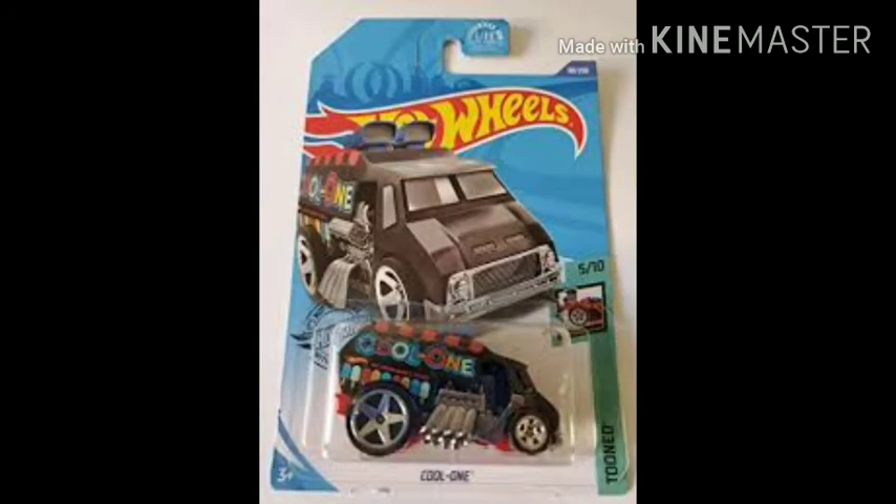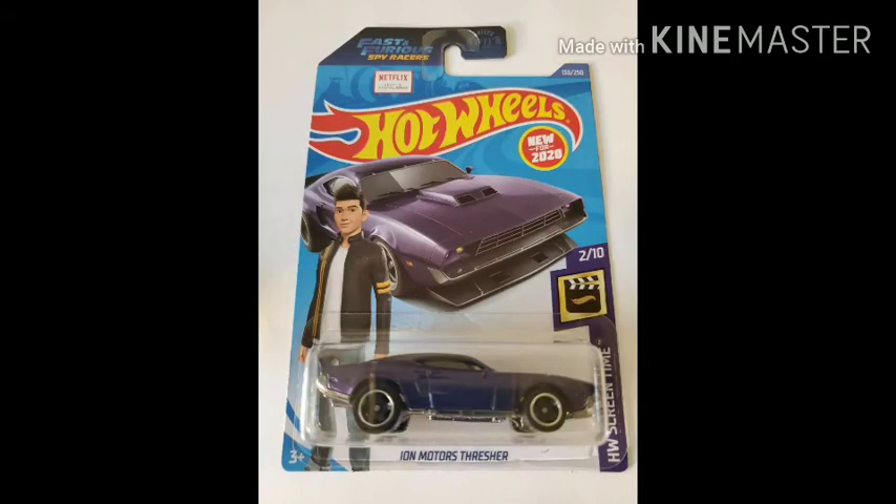Number thirteen: Heavy Hitcher by Xperia Motors — I love this crane a lot. Number fourteen: Cool One by Tuned — just like a quad sound car. Number fifteen: Iron Motors Thresher — I think you have seen this car in yesterday's video; if not, you can see that video from my channel.